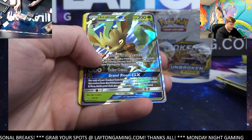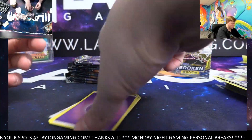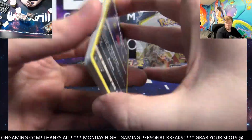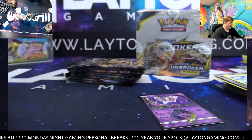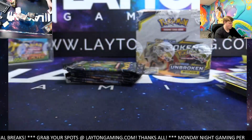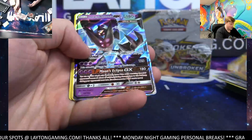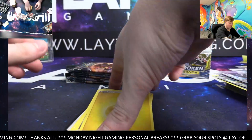It is Leafeon GX — nice man, not bad there. Always take Eeveelutions — there you go Chris. Another Prism Star — Lunala! So many Prism Stars — they are flying out of the packs. Another one for you Chris, Lunala this time, Prism Star. Alolan Sandslash reverse, Tapu Lele rare.